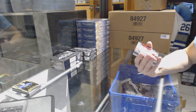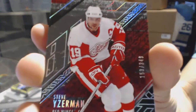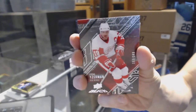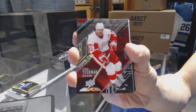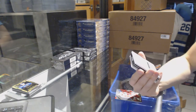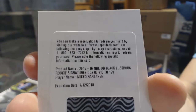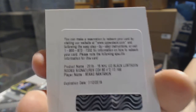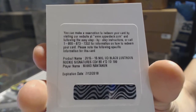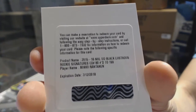We've got a base card number 349 for the Detroit Red Wings, Steve Yzerman. We've got a redemption for a lustrous rookie auto short print numbered 199 for the Colorado Avalanche, Mikko Rantanen. Lustrous rookie auto of 199 for the Avs, Mikko Rantanen.